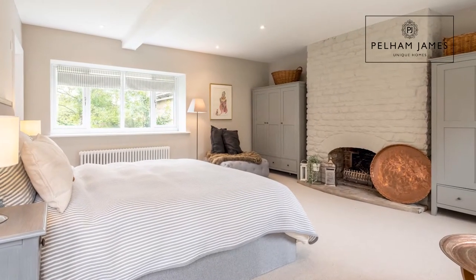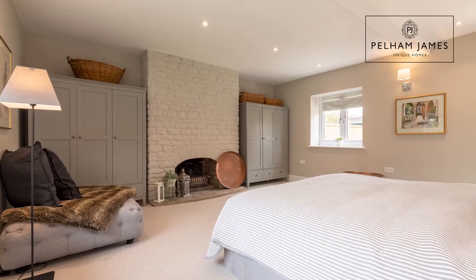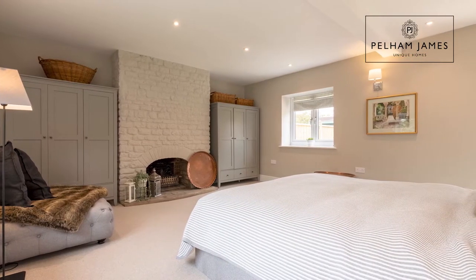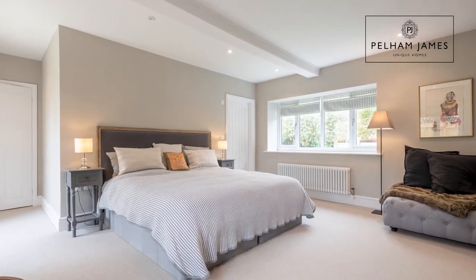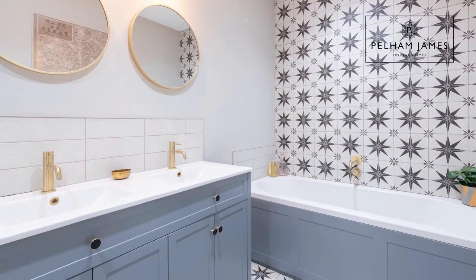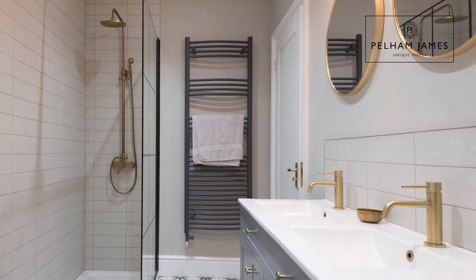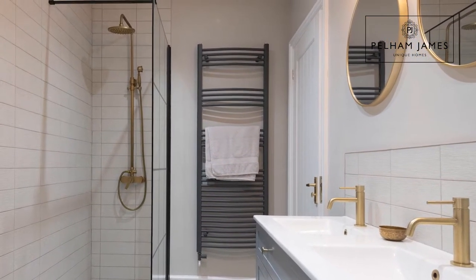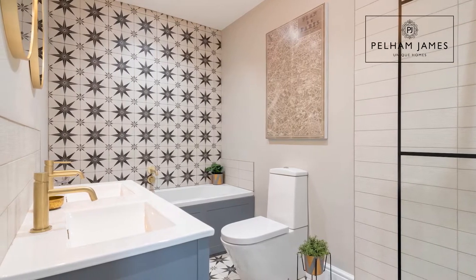This exquisite principal suite is straight from the pages of an interior magazine, with the painted brick fireplace. You've also got a window that overlooks the front lawn and French doors onto the garden. It has the most sumptuous and elegant ensuite bathroom with bath, double basins, loo and large walk-in shower. You've also got the very on-trend brushed gold tapware — it's like being in a hotel in here, it's gorgeous.